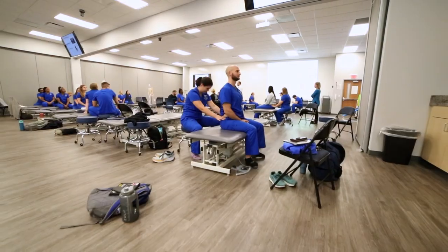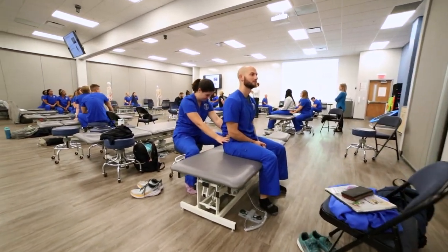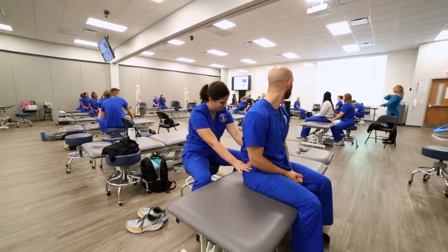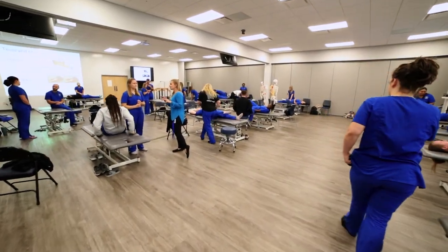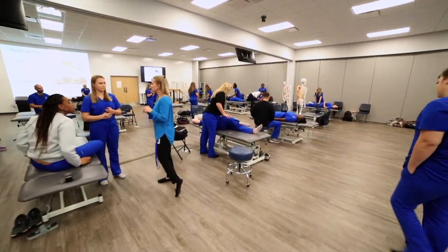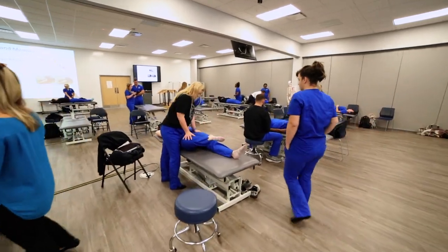Each of the four disciplines — speech-language pathology, occupational therapy, physical therapy, and the Physician Assistant Program — have access to all the labs, including the ortho and neuro labs, which contain state-of-the-art orthopedic equipment.